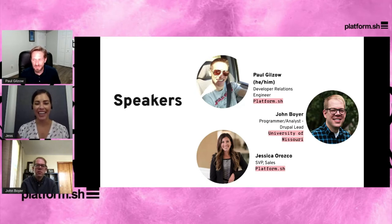My name is John Boyer, I'm a back-end CMS architect at the University of Missouri. My name is Paul Gilzo, I'm a Developer Relations Engineer with Platform.sh — but just three short weeks ago I was a programmer analyst and the WordPress lead for the University of Missouri. In terms of the presentation today, whenever I say 'we' or 'us' I'm referring to my time at the university.